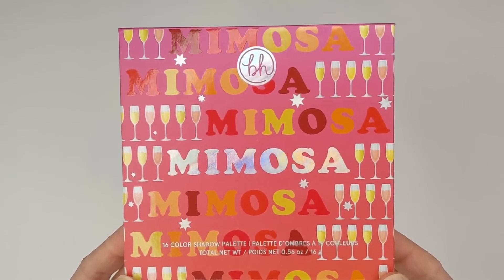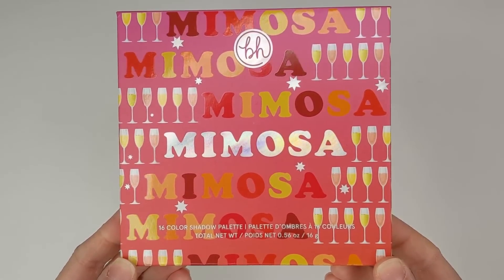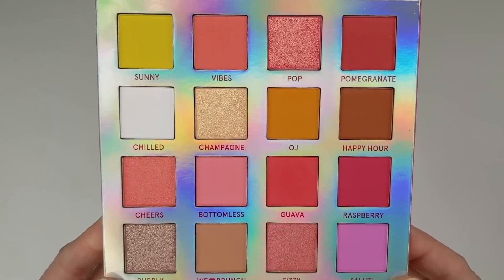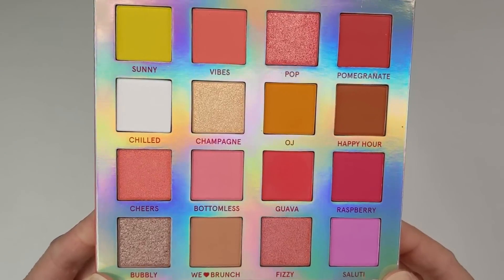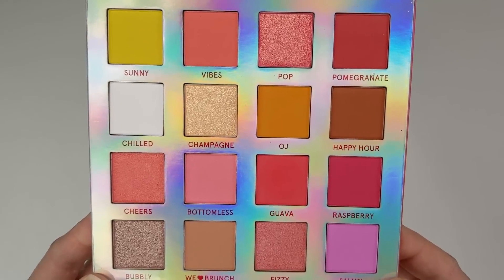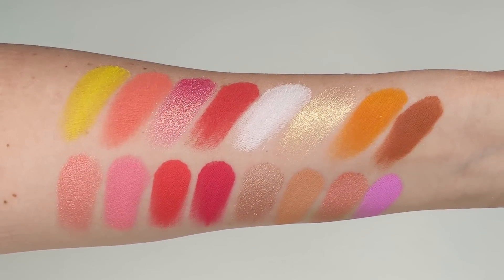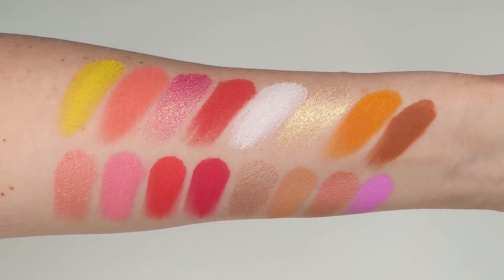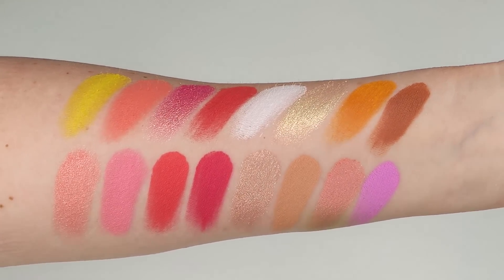Let's go ahead and take a look at some swatches. The description from the website says: 'Raise a glass to brunch-inspired beauty with the Vegan Mimosa 16-color eyeshadow palette. It's filled to the brim with warm neutrals, sparkling metallics, and ultra-pigmented pops of peaches, pinks, and reds. The velvety matte and lustrous shimmer finishes blend like a dream and last forever to keep Bottomless going strong all day long.'